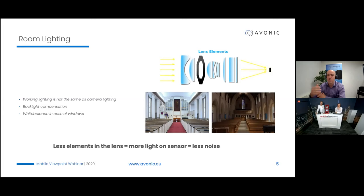PTZ cameras come in various zoom ranges — 5x, 10x, 12x, 20x, 30x. Always select the one required for your venue. A 30x zoom lens has more glass elements, which means less light reaching the sensor — there's a chance of higher noise. If you select 20x or 12x, you get better light sensitivity. Always select the camera zoom that you actually need.